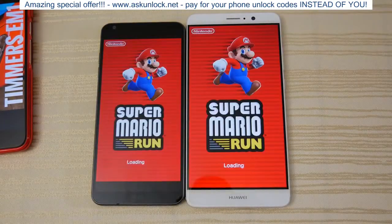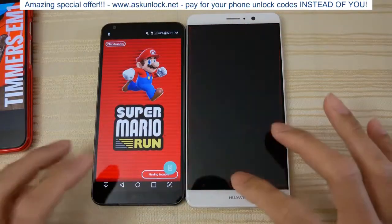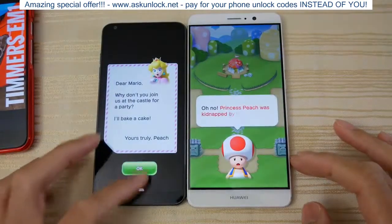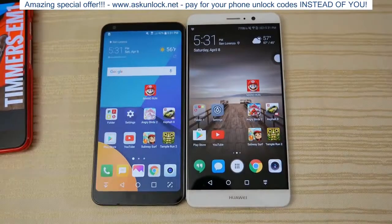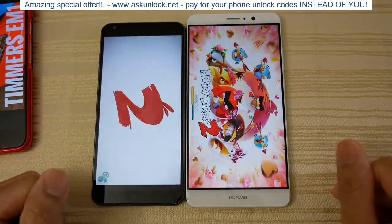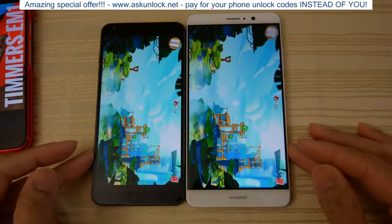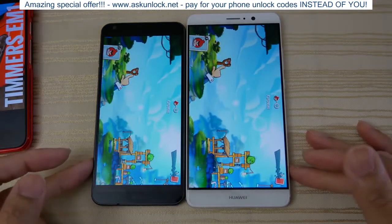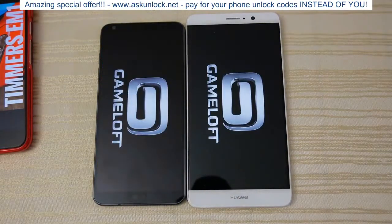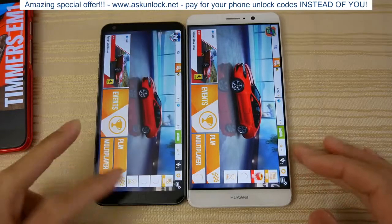Now to some games. Mario Run — slightly faster on the Mate 9. Angry Birds — G6 is faster, followed immediately by the Mate. Asphalt 8 — both loaded the game at the same time, so I guess we can call this one a draw, you guys be the judge. Let me know in the comments. Mate 9 is slightly ahead and wins that one.